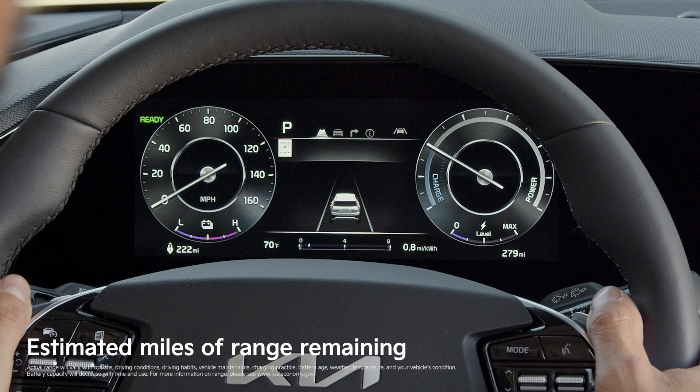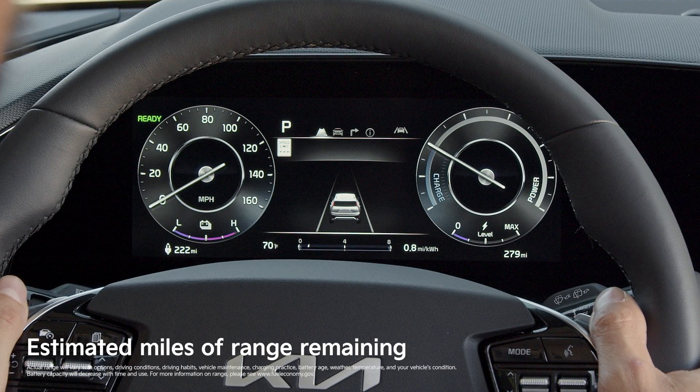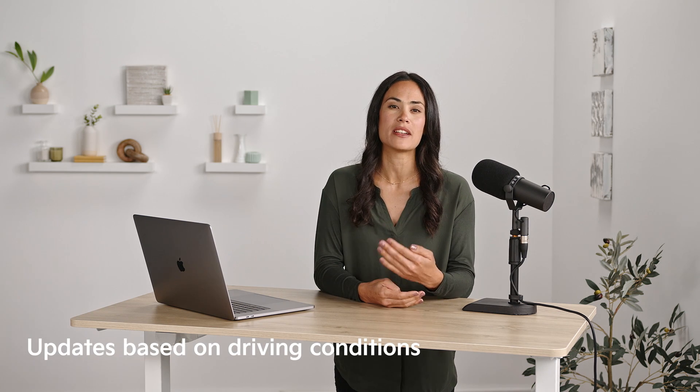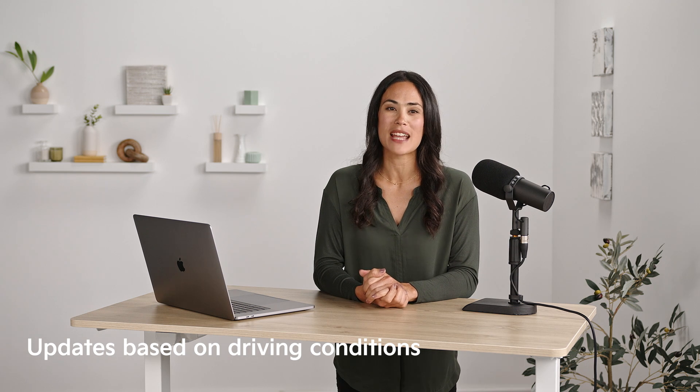The range meter in the gauge cluster, as you can see here on this Niro EV, tells you the estimated miles of range you have remaining. This is constantly updating based on driving conditions, so you always have the most accurate number.